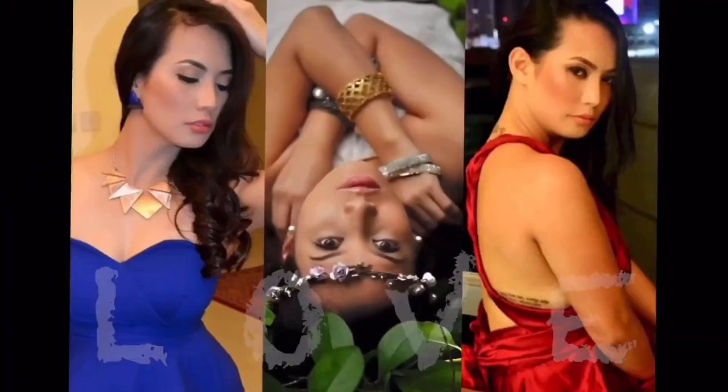Hi guys! Welcome back to my channel! Today's video is gonna be exciting because I received a great gift from someone special. I have a lot of makeups, but this is my dream to have this makeup. I'm so excited to try it and see what's inside.